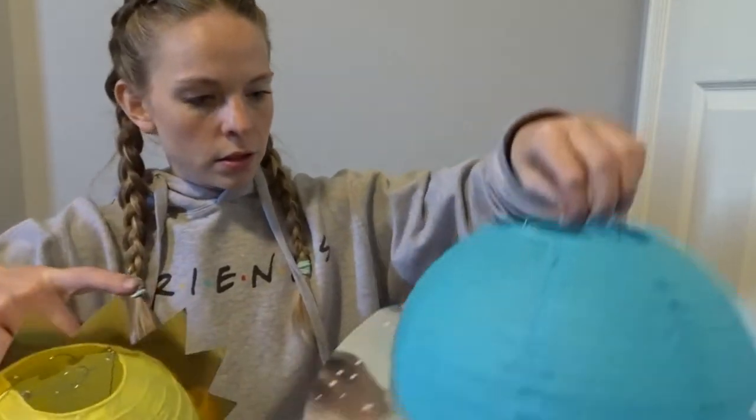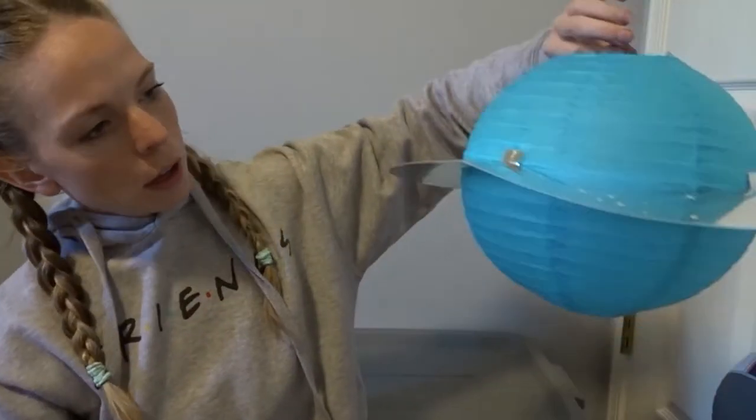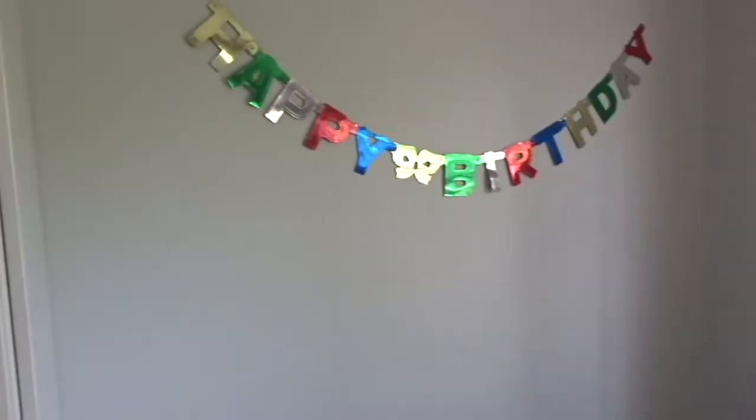These are the cool ones. This one is like Saturn with its rings, and we have a sun. I'm going to take this downstairs so I can decorate.